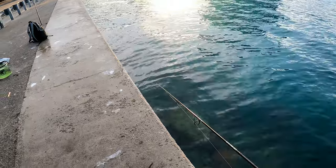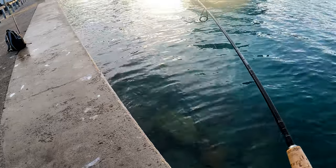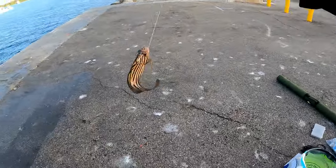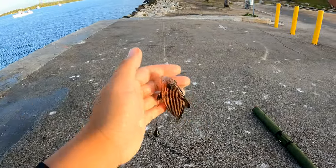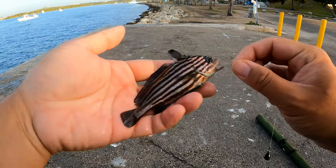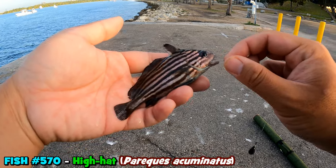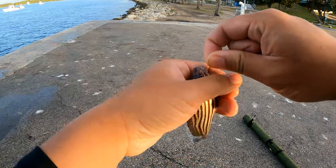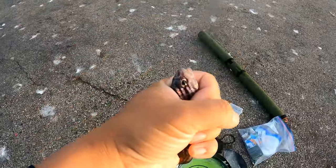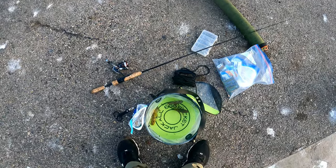When you find a good hole, stick with the good hole! This is one I caught the other day in a previous video, but I really wanted to add it for today. We got ourselves the hi-hat — the Pareques acuminatus — and this one makes it three species already. Three species for this morning, our first three to start the day.